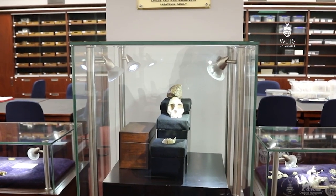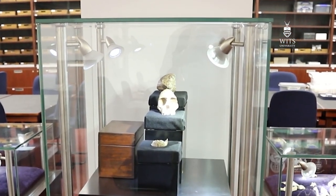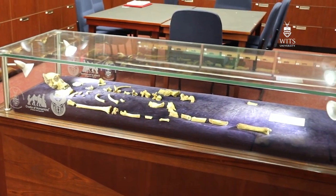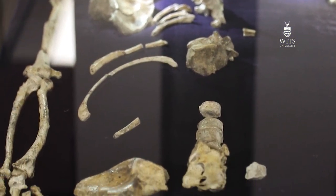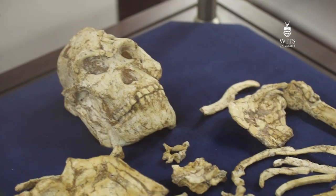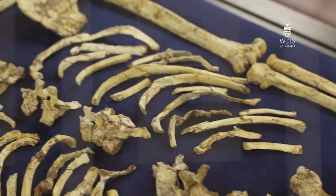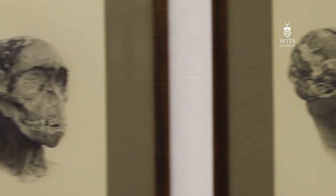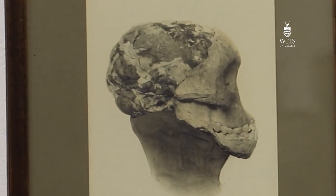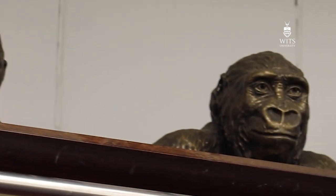On prominent display are important specimens like the holotype of Australopithecus africanus, the Taung Child, the holotype of Australopithecus sediba, as well as the paratype of Australopithecus sediba, the MH2 skeleton. Also, the Littlefoot skeleton is on prominent display here. There are also many important pictures and historical artifacts from the early history of paleoanthropology here in South Africa, as well as statue reconstructions from the early days of the search for human origins.